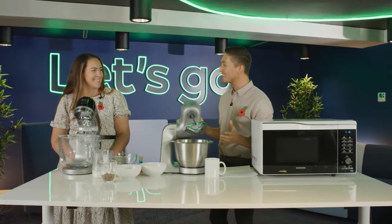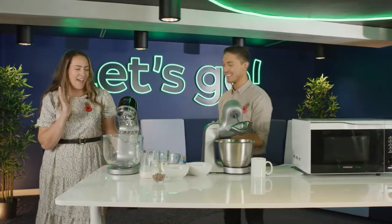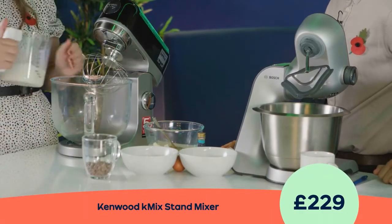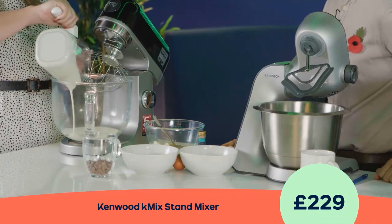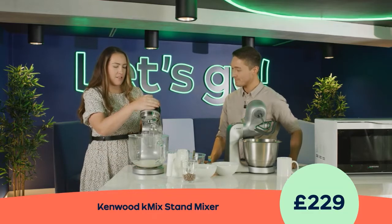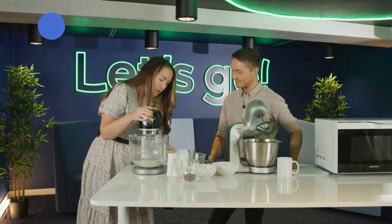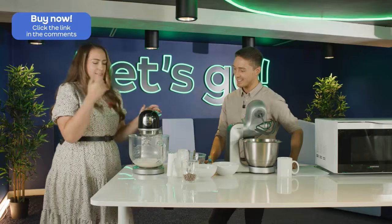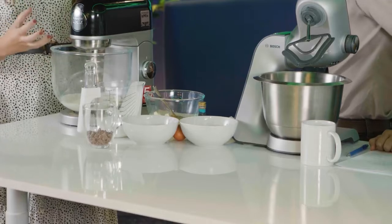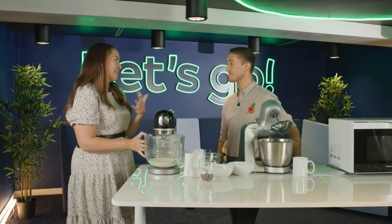Let's get started with our Kenwood KMix. I'm going to be making butter today, so I'm just going to get some double cream and pop this into the mixer. I have my whisk attachment on — this is going to help turn that cream into butter. At the back of the machine there's a latch to put it up and down, and there are variable speeds. We'll start to see the butter come away from the buttermilk.